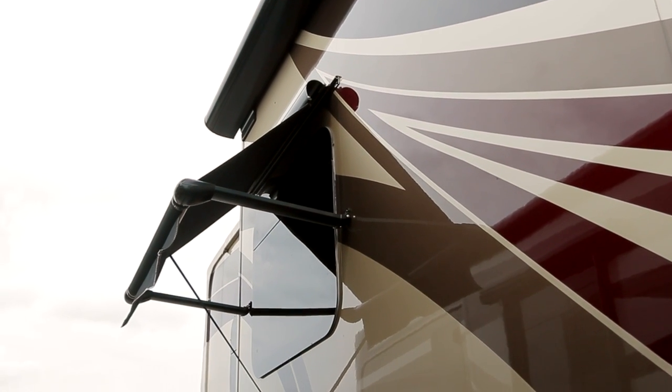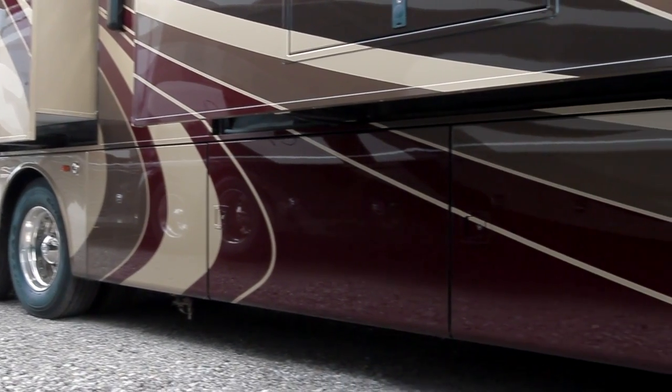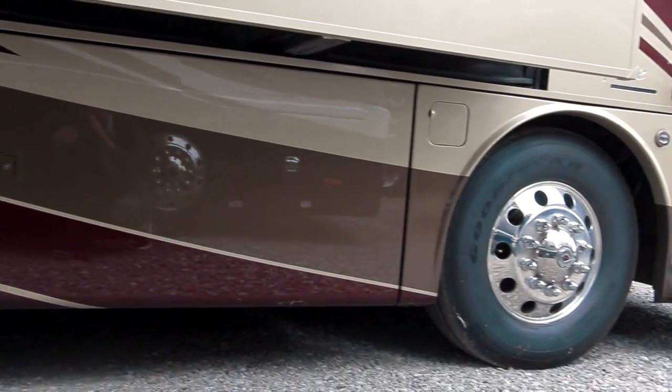The Aspire 42RBQ is equipped with a Carefree electric awning located around the coach. Frameless tinted dual-pane safety glass windows come standard and offer curb appeal as well as interior noise reduction. Pass-through storage lines the bottom of the Aspire, as well as an outdoor shower.